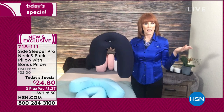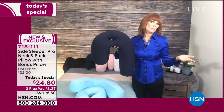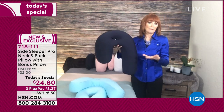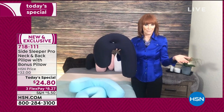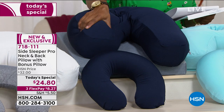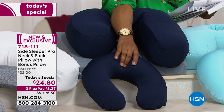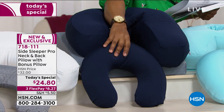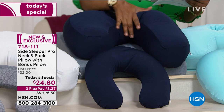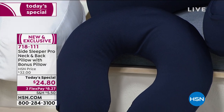When you see a doctor-invented patent pillow, you think it's going to be $100 because of the high technology. It's amazing as a Today's Special that you could get a doctor-invented high-technology pillow with a bonus pillow. And that neck pillow — it is so comfortable on your neck, whether for your car, the plane, or just at home on your favorite recliner where you want your neck to be supported.